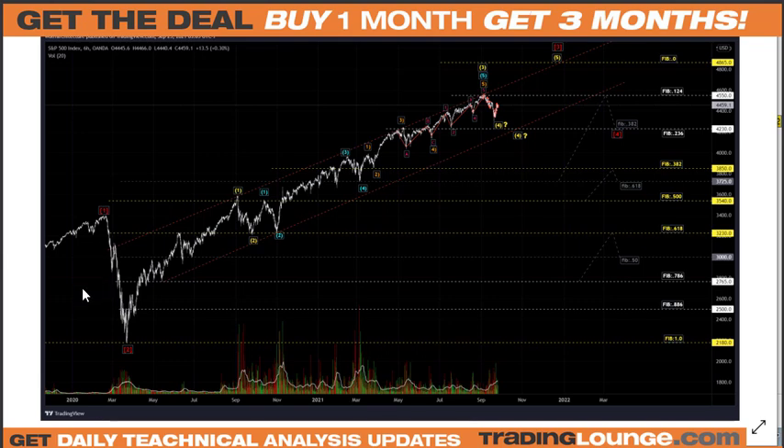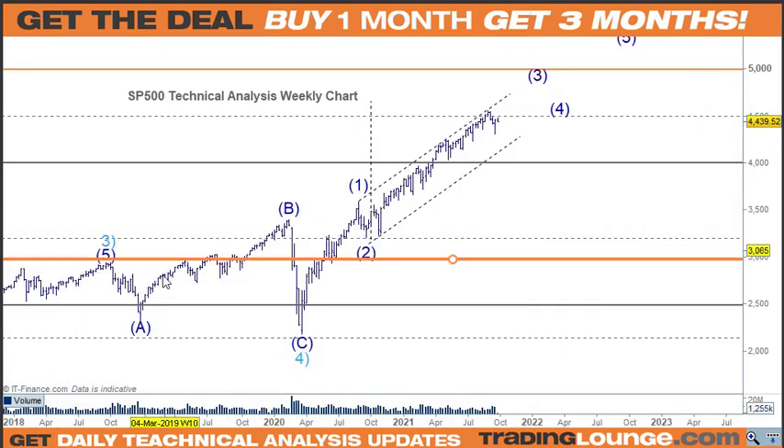We picked the low down here, got the turn, and started to go long around 2,500. We could count five waves down, so it was difficult to call this an ABC. Counting this move up as wave one leaves all of this as wave one, then a very complicated wave two, and then three, four, and five — it feels forced. I was never really happy with that. There are other people with wave one up here as well, but I just didn't find it fitting well, especially after we had five waves down here.